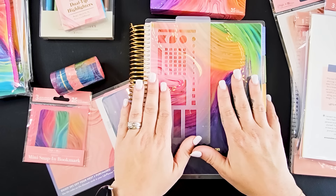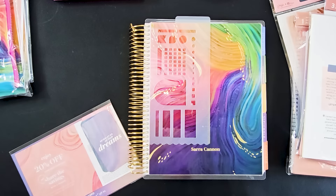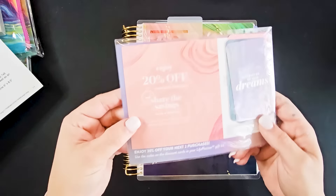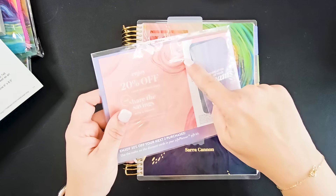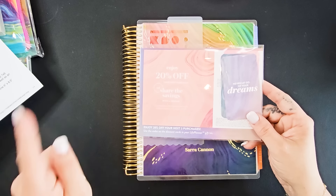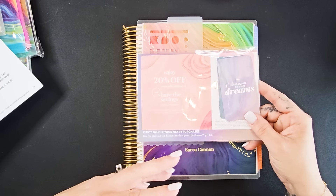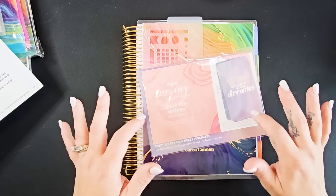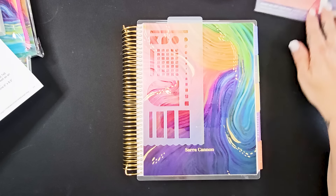We're going to dive into the planner first - the star of the show. For those of you looking to order right away on launch day, if you order one of the main life planners, you'll get a little packet with some compliment cards and two coupons for 20% off. Also, if you ordered a life planner last year, those 20% off coupons are still good for this year's launch - I think through the beginning of May or end of April. So don't forget to look for that. You will get two more coupons with your life planner launch.